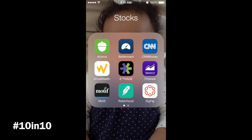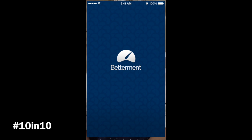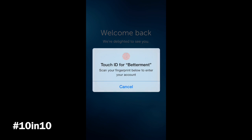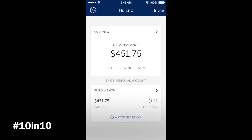Now let's go ahead and check out the app. We mentioned Acorns yesterday, so we're going to go over Betterment today. It's in the top middle — let's click on it. It has a fingerprint scan access just like Acorns. When you first go in, it's going to show your total balance as well as your total earnings.